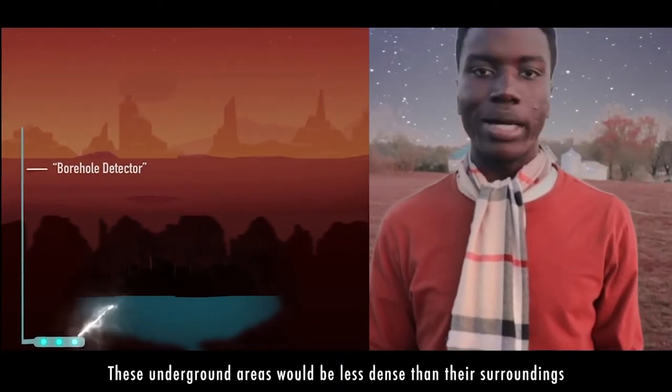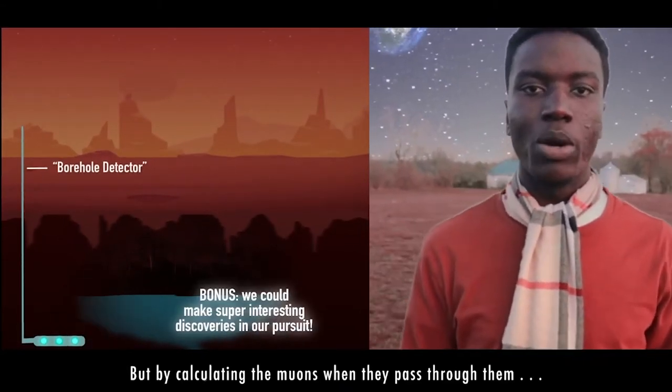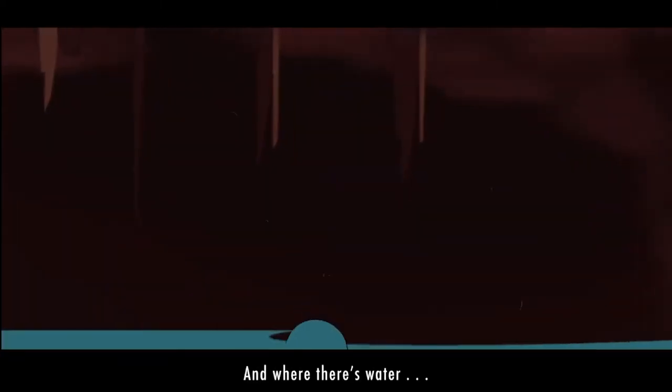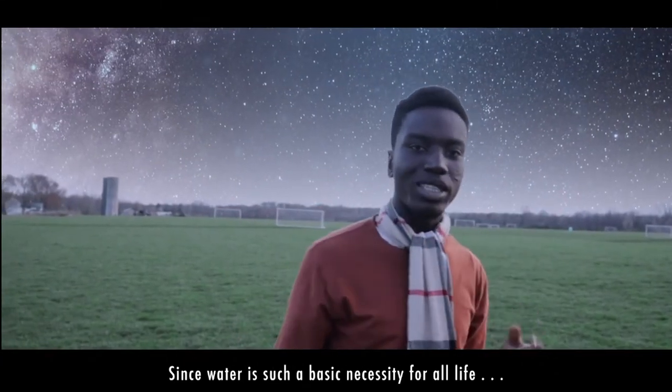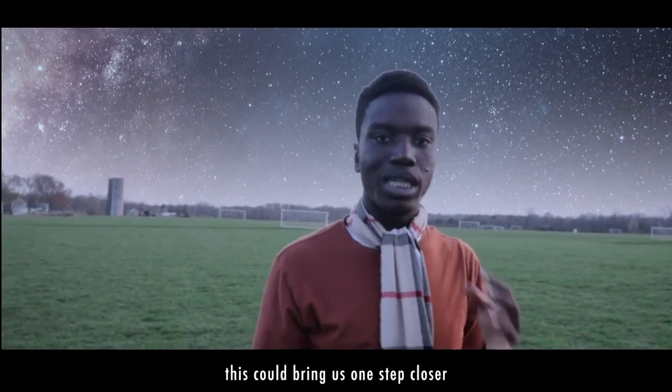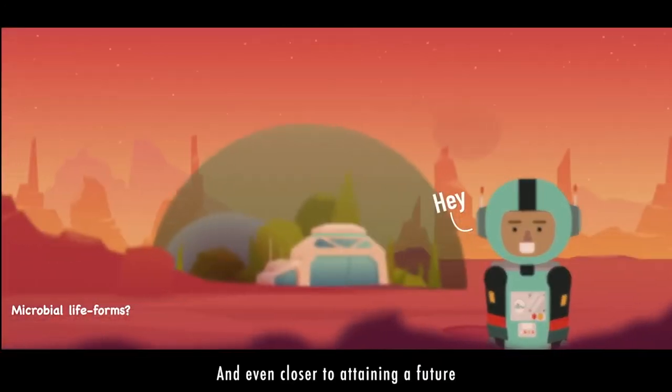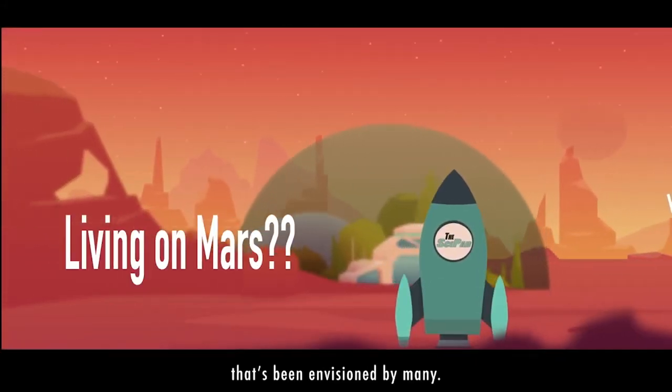Scientists believe there are areas underground where liquid water once existed. These underground areas would be less dense than their surroundings, and by calculating the muons as they pass through them, we could find these potential sources of water. And where there's water, there's life. Since water is such a basic necessity for all life, this could bring us one step closer to verifying sustained life forms on Mars, and even closer to a future that's been envisioned by many.